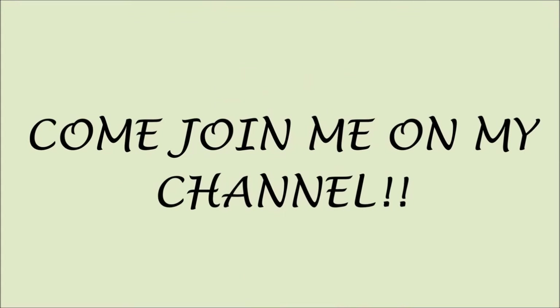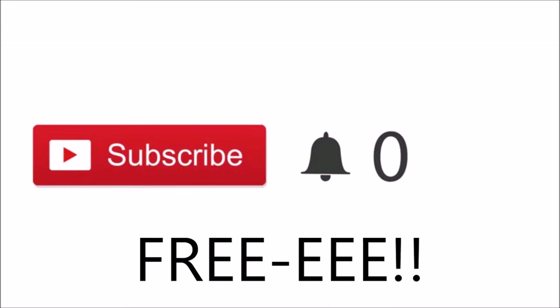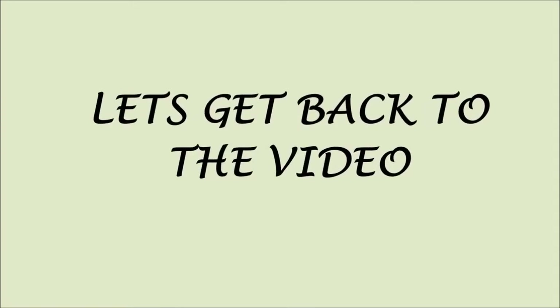Sorry to interrupt, guys — just a quick note. If you just clicked on my video and you're new, please click the red subscribe button. You'll be part of my channel and notified when I post new videos, and most importantly it's free. Thank you so much for subscribing — love ya! Let's get back to the video.